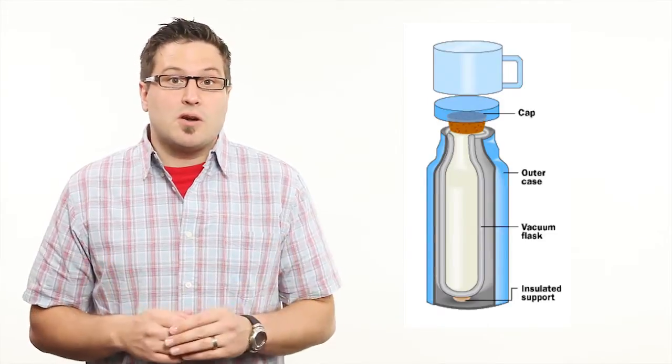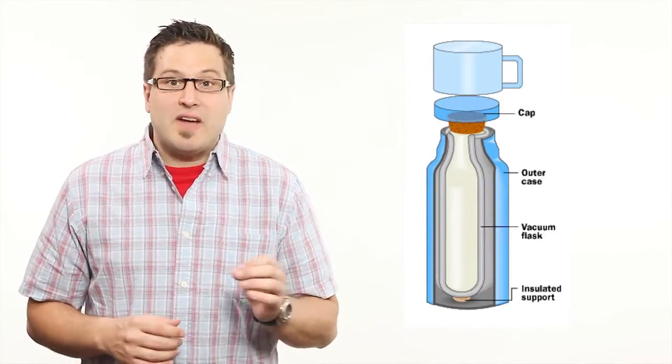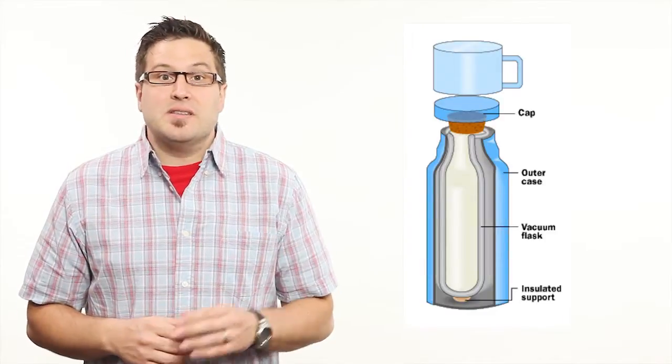The space between the two jars is also airtight, so heat can't escape through air convection. And in some thermoses, the interior surface also has a shiny mirror-like finish that will reflect any heat radiation back into the liquid inside.